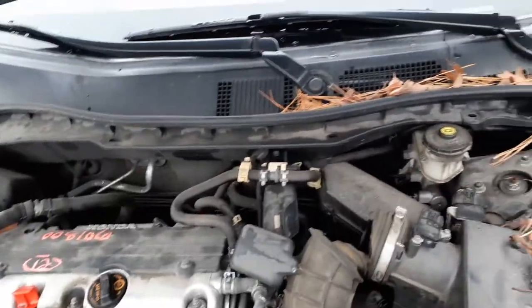You do got the cowl screen — seems to be in good shape. Got two wiper arms. Both wiper motor and wiper linkage are good.